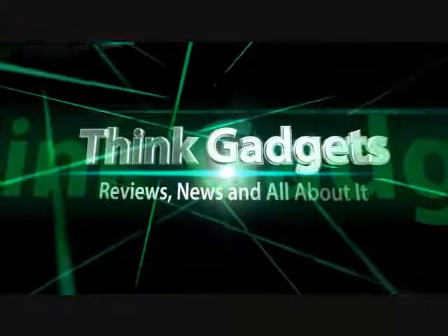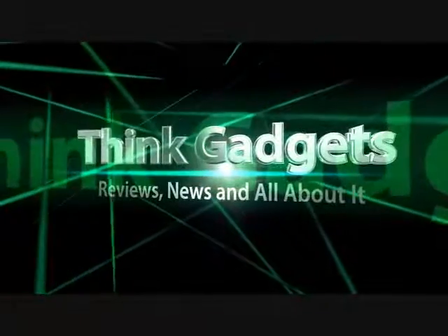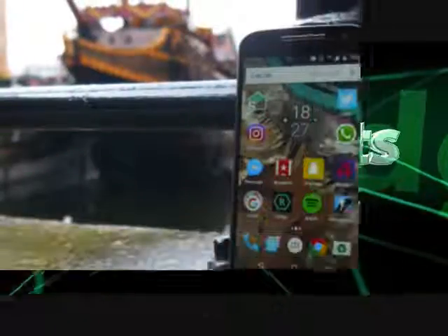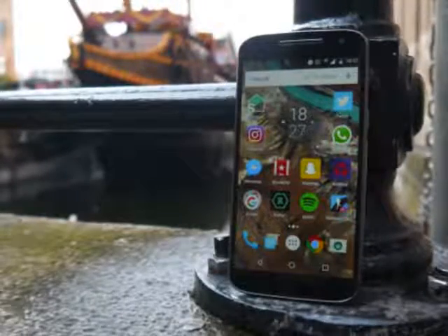Think Gadget Reviews, News, and All About It. Moto G4 Review.